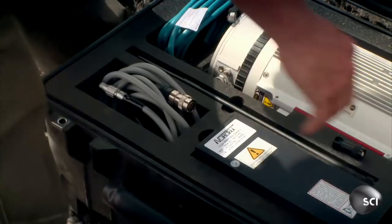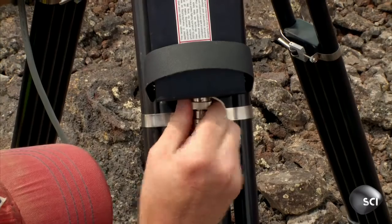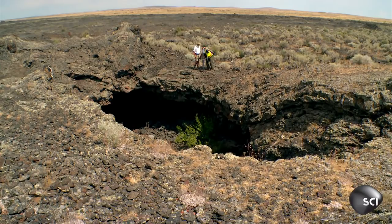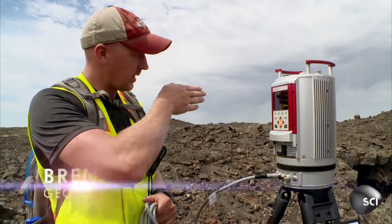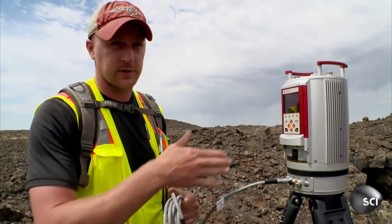They use special laser scanning technology called LIDAR to create a 3D model with millimeter precision. LIDAR is a way to use laser pulses to capture the topography and the dimensions of the field we're in, of the geologic features.